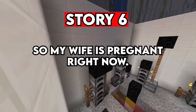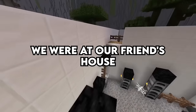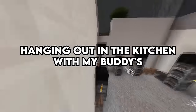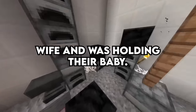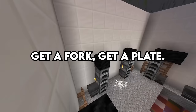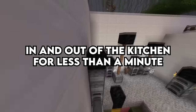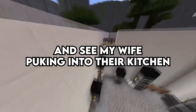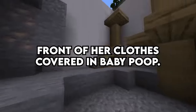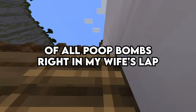Story 6. My wife is pregnant right now — first trimester, pretty exciting. We were at our friend's house and I was helping my bro cook some burgers. My wife was hanging out in the kitchen with my buddy's wife and was holding their baby. I'm walking back and forth between the grill and the kitchen. Anyway, I'm in and out for less than a minute and see my wife puking into their kitchen sink with the entire front of her clothes covered in baby poop. Their baby had dropped the mother of all poop bombs right in my wife's lap.